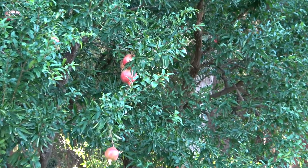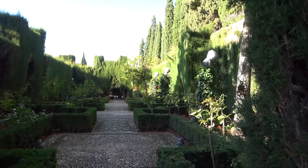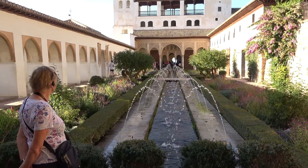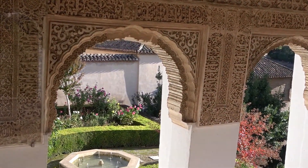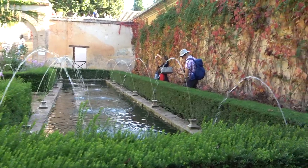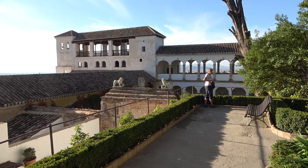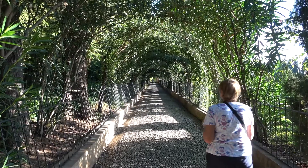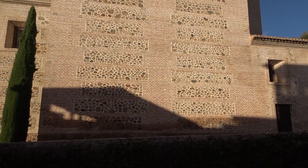Pomegranates for the pomegranate city. The Generalife lower gardens. The water gardens. Arabesque-covered side arches. The sultan's garden. The high gardens, with a view over the sultan's garden, and through the Oleander walk — back to the Charles V Palace and down the hill to the hotel.